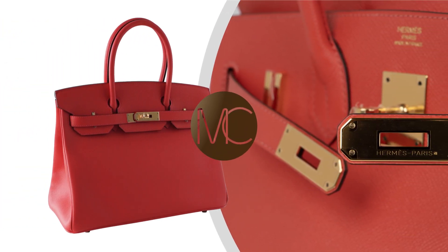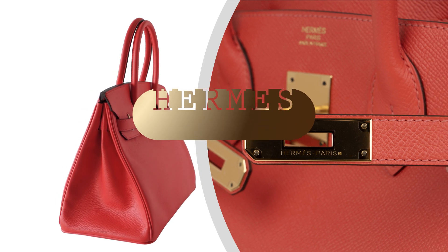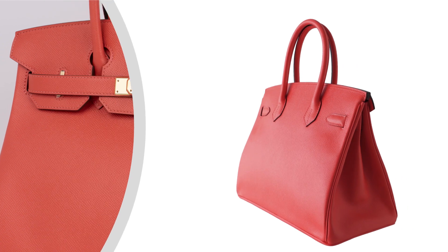Welcome to Mighty Chick, your destination for luxury handbags. Today, we introduce the epitome of elegance, the Hermes Birkin 30 in Soft Rose Jaipur.